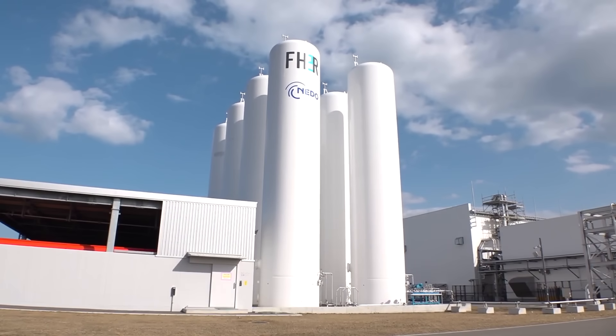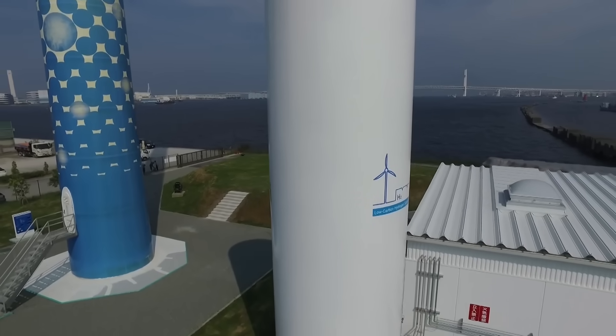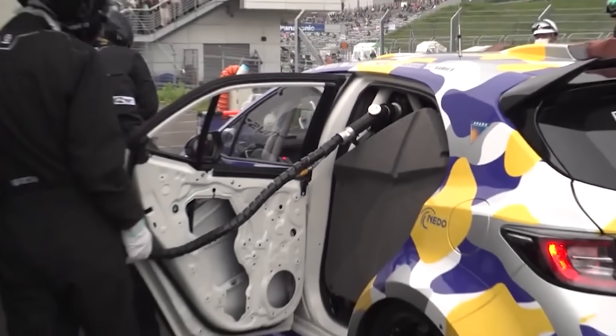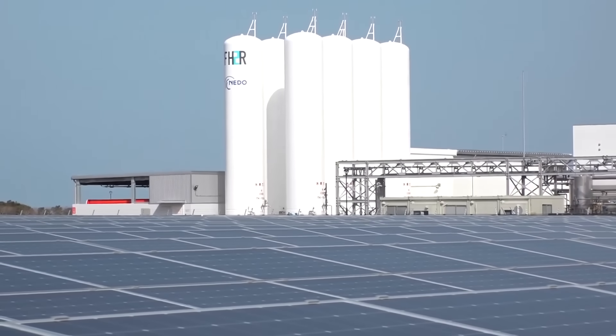While green hydrogen will reduce pollution, many old issues remain, the most pressing of which is how to securely store it. Hydrogen storage currently necessitates extremely high pressure, making it prohibitively expensive and inefficient for broad usage in automobiles. However, what if we could cheaply store hydrogen as a solid?